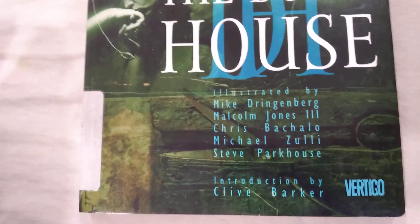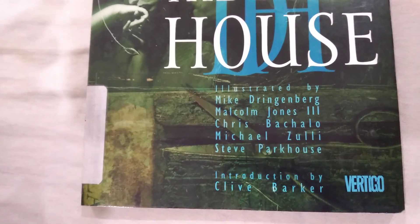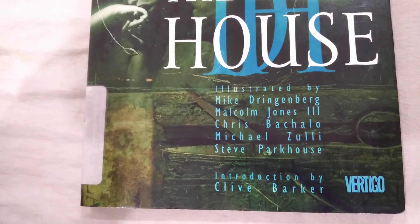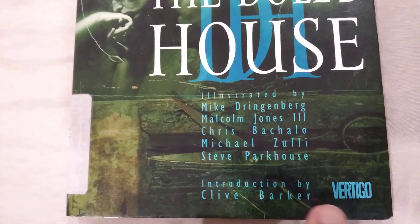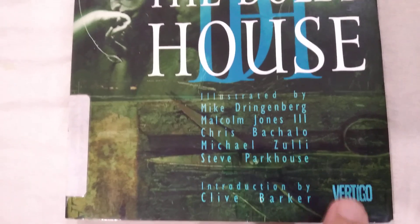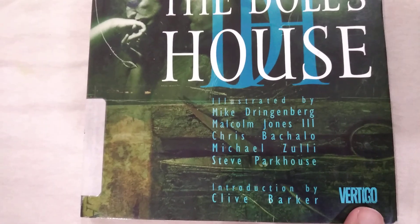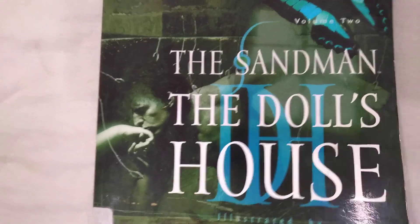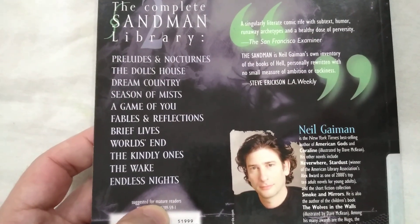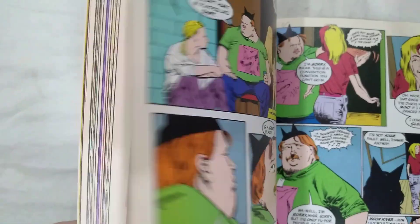When I say Mature Reader, I don't necessarily mean more sophisticated — we just mean that the content is more edgy. Vertigo launched in 1993, and when they launched, the Sandman was their flagship — their most popular comic at the time. But when these originally came out in 1989 and 1990, it was slightly before Vertigo, so they were just DC Comics suggested for mature readers.